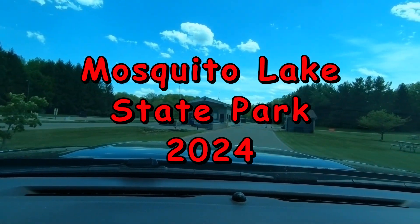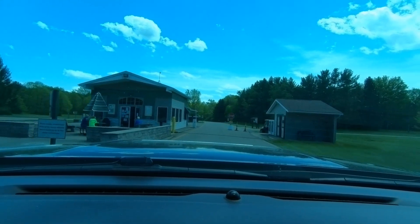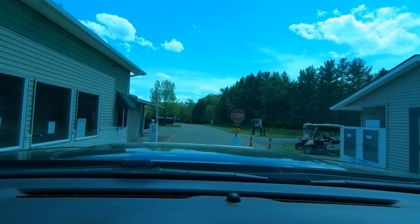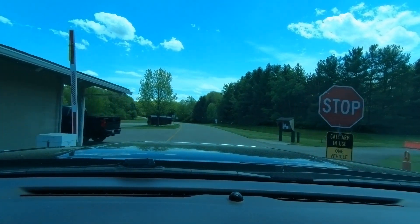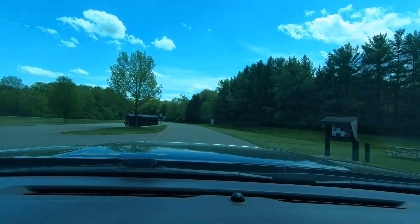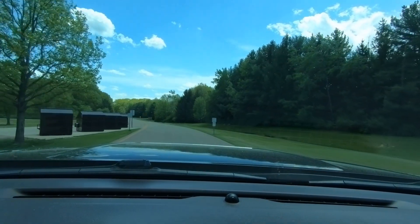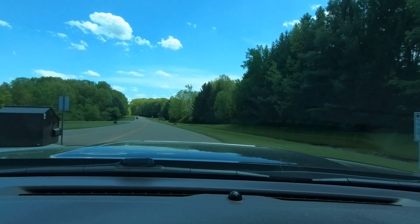This trip we are camping at Mesquite Lake State Park in Cortland, Ohio. I am going to give you a drive-through view of the campgrounds so hopefully you can see some of the sites.